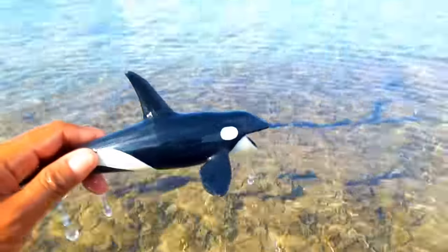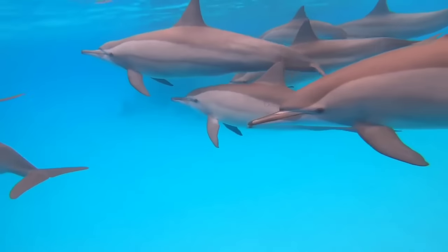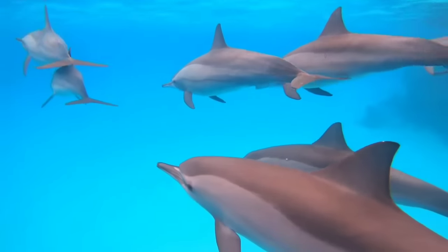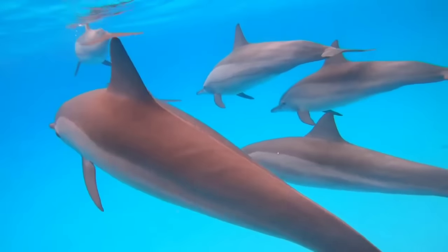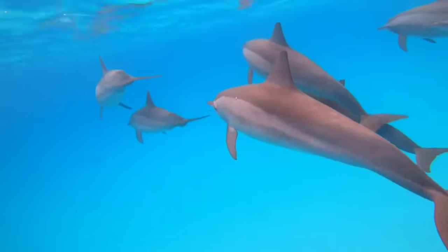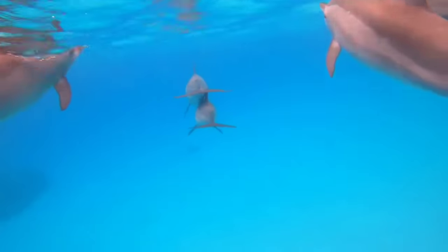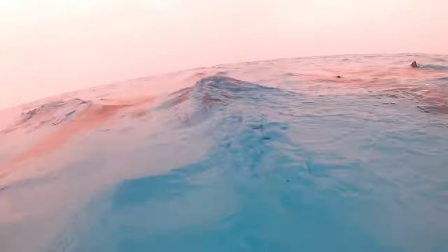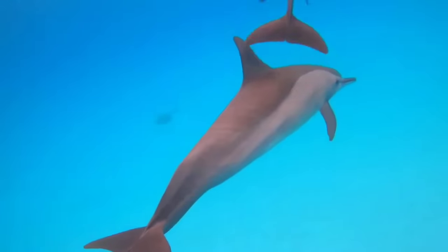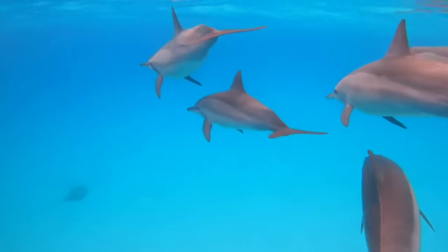This is a dolphin. The mating process of dolphins typically occurs in the water. Male dolphins will chase female dolphins and perform a series of movements to court them. Afterward, they will swim together and engage in copulation. This process can happen relatively quickly or over a few hours, depending on the species and environmental conditions.